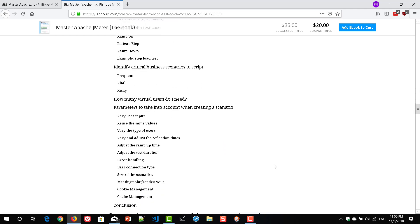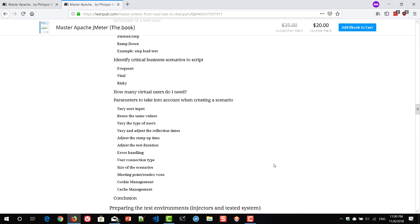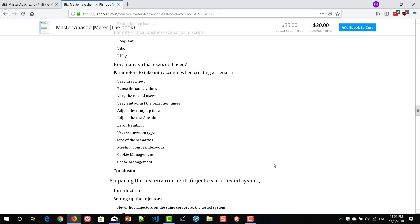It also touches on basics like virtual users — how many virtual users you need. This is a very common question when you get started with JMeter or any other performance testing tool. It covers how many users you need, how much pacing, how much duration, and how to adjust your workload model to achieve maximum throughput.